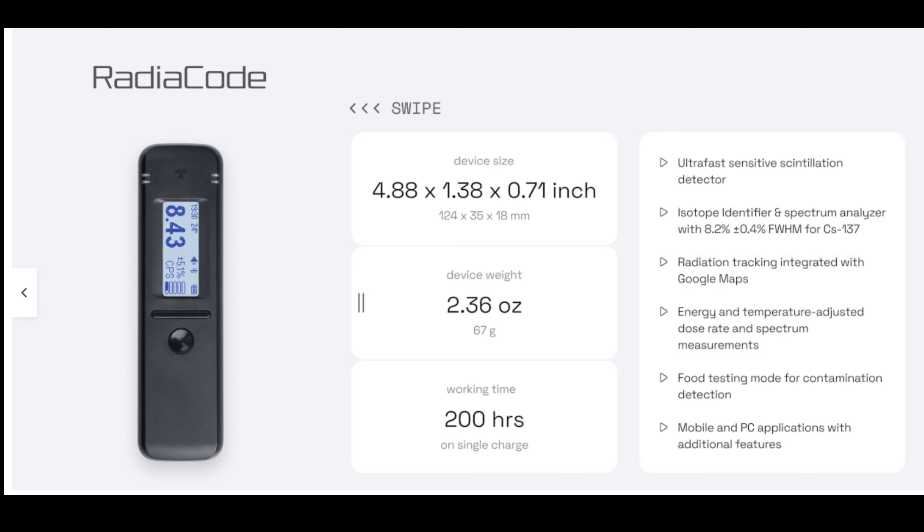So what is this used for? It's the next-generation Geiger counter with ultra-fast sensitivity. It's an isotope identifier with radiation mapping — you can create tracks with Google Maps and export source maps. It has a mobile and PC application available for iOS, Android, and PC. It features energy and temperature compensation for accurate readings in any weather, even heat and frost. It can also be used for food contamination detection — an advanced feature to exclude consumption of food products contaminated with nuclear radiation.